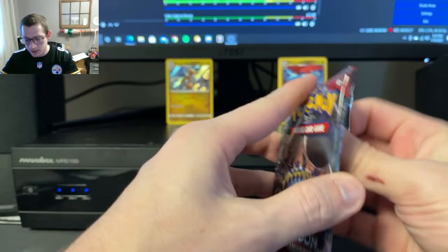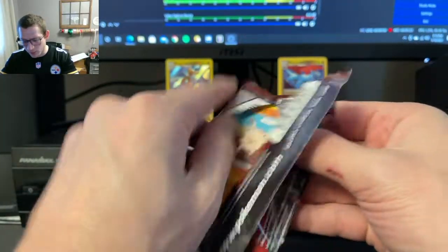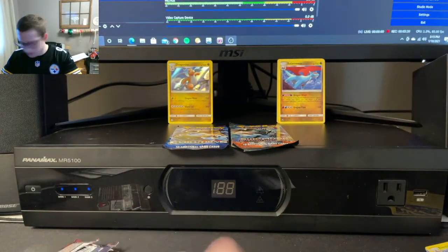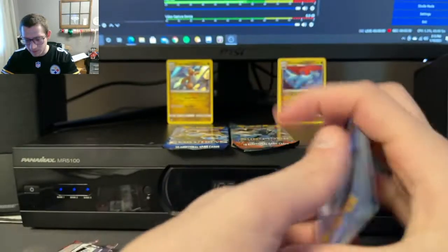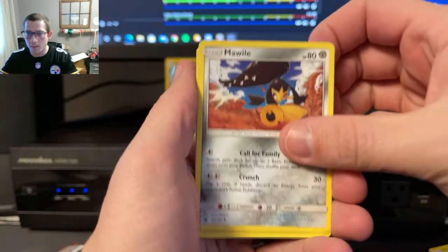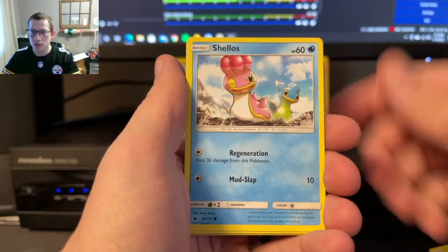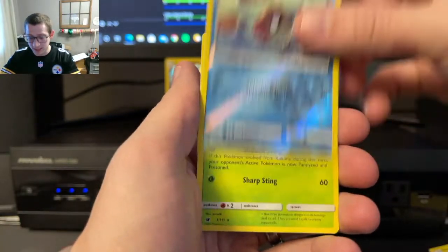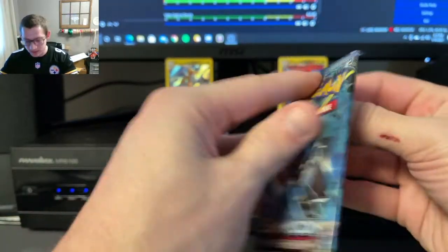We'll start with Crimson Invasion. I haven't had a whole lot of luck with Crimson Invasion — I honestly don't remember what the big pulls from this set are. Four from the back: we got Lightning, Grumpig, Mawile, Counter Energy, Mankey, Remoraid, Shellos, Bunnelby. My dog's staring at me — I'm guessing she wants to go outside, so she's probably going to bark soon. But this will be a fairly short video so she can hold off a couple minutes.